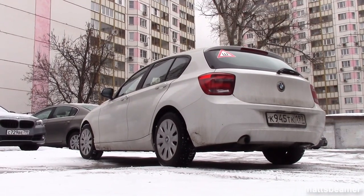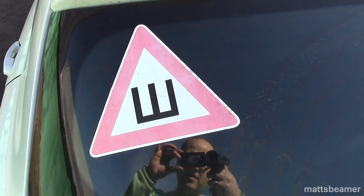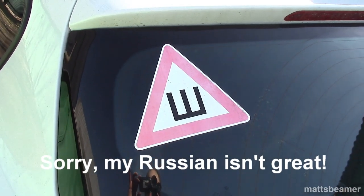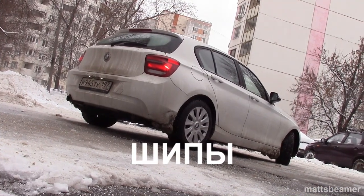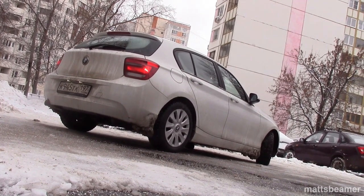This video is aimed at the few who wanted to know what the sign meant on my rear window. The SHA on the sign is the first letter of the word SHIPU, which I have most likely pronounced wrong, but it basically means studs or spikes.